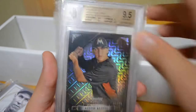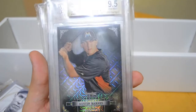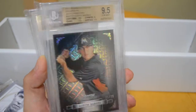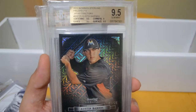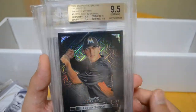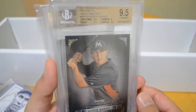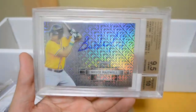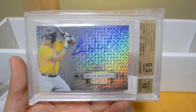The last two cards from my main PCs — from 2012 Bowman Sterling, these are the Japan Refractors. A really nice Austin Barnes out of 25, graded. I don't necessarily require that these J-Refractors be graded but they were available in this condition so might as well take it — 9.5 all around except corners which got a 9. And the last card is a really nice Bruce Maxwell numbered out of 5, graded 9.5 and 10.